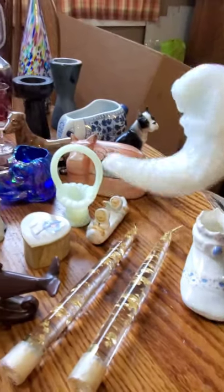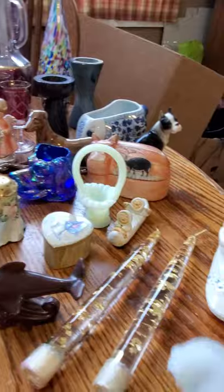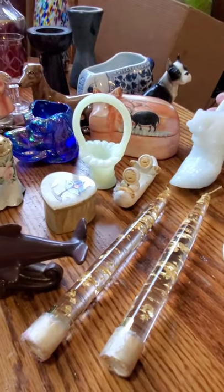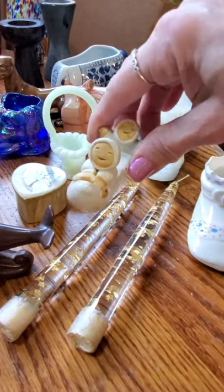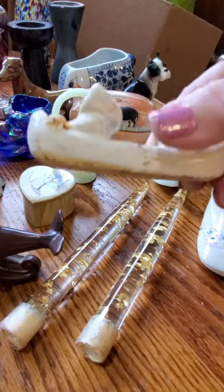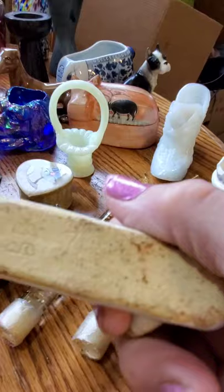Another Fenton shoe — I'll have to scrub that off. Another Fenton shoe with the cat — I just got an Amberina one not long ago. I also found this adorable little piece — it's two Eskimos with a little fish on the front of their canoe. It's just a little pottery piece, unmarked.